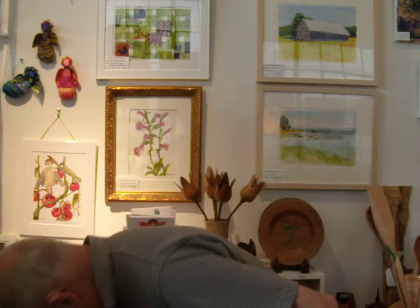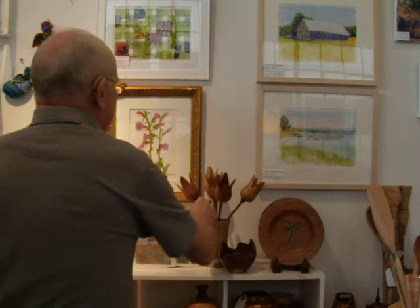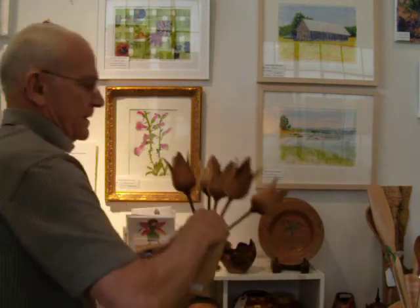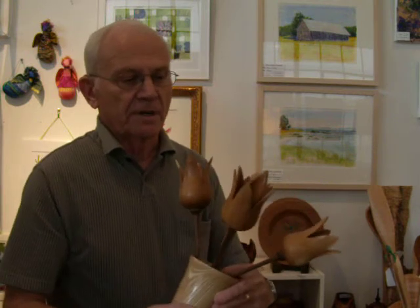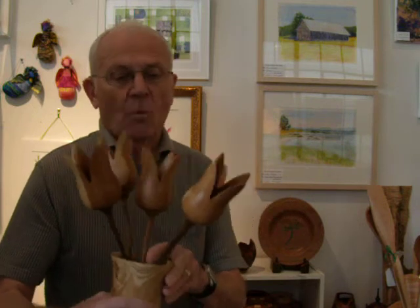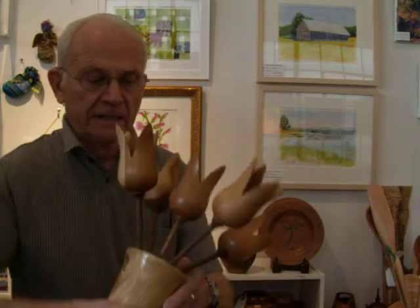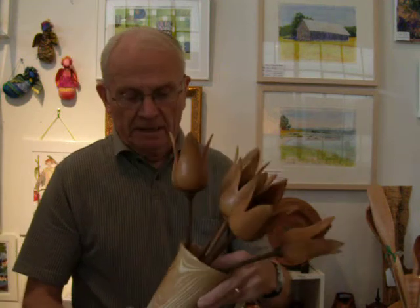I personally love that tulip set that you have right there behind you — maybe we could show people that. Yeah, that's something else I do that's different. As far as I know, nobody else makes these. The tulips in this particular one are black cherry. The stems are black walnut, and I turn those on the lathe so that I can get this bulb shape, and then I steam them and bend them.